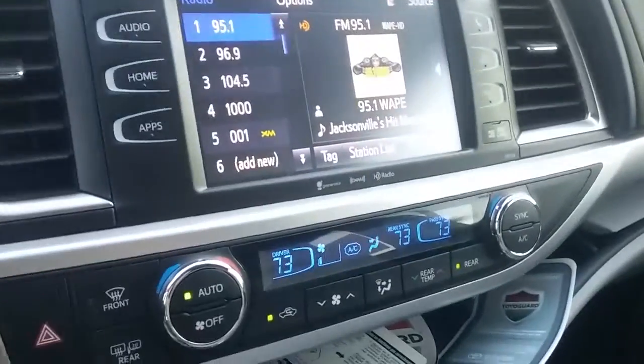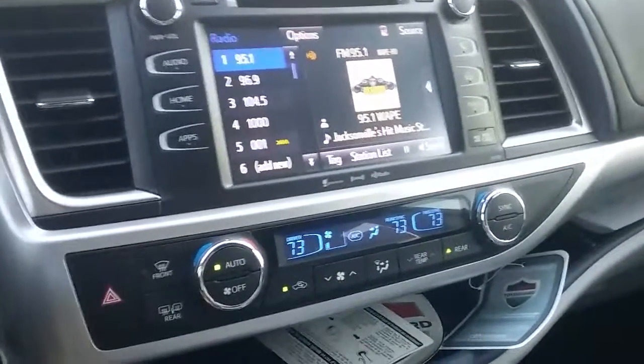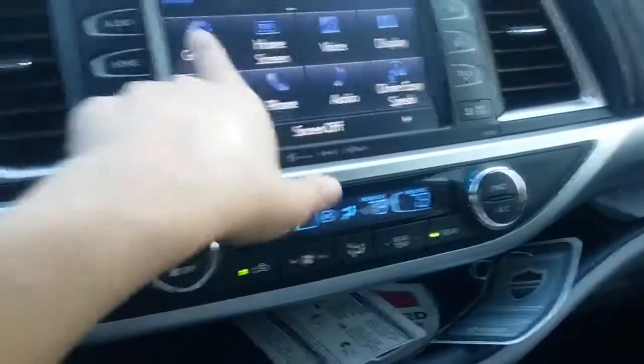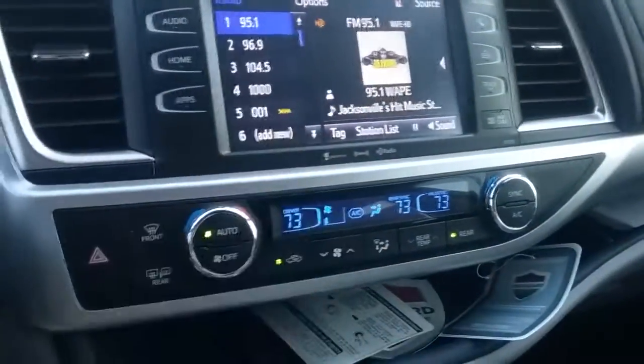The vehicle does come with three months of Sirius XM, as well as Bluetooth capability, AM, FM, and CD. You can change those sources right here, and you can actually have the vehicle preset up to 36 different stations.